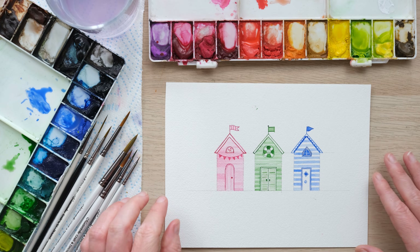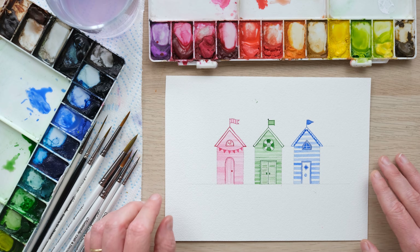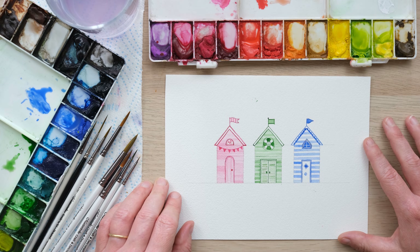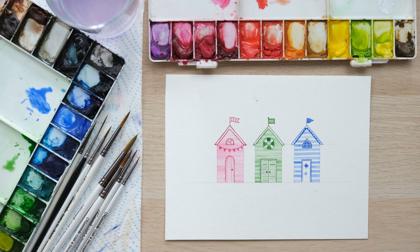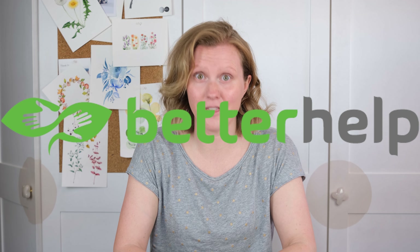There we have a lovely relaxing little painting of a lovely place where we'd all like to go. I want to say another thanks to BetterHelp for sponsoring the video — don't forget you can get 10% off your first month of BetterHelp by clicking the link in the episode notes. Thanks so much for watching, I really hope you enjoyed that, and don't forget to prioritize your mental health. If you never want to miss another video just hit the subscribe button and the little notification bell, and we'll see you again next time, bye!